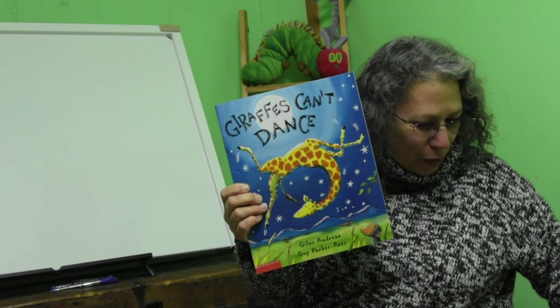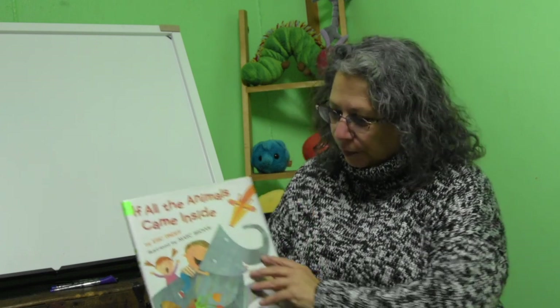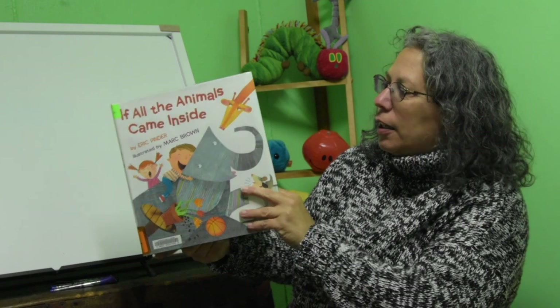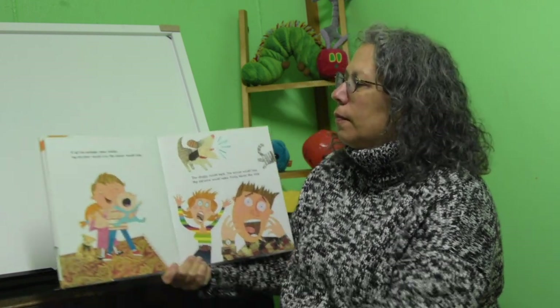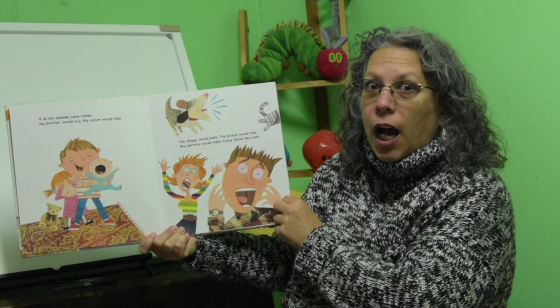It's a great little book. I bet you could dance — I bet everybody can dance. If All the Animals Came Inside, by Eric Pinder. This is a Little Brown and Company book. If all the animals came inside, my brother would cry and my sister would hide.